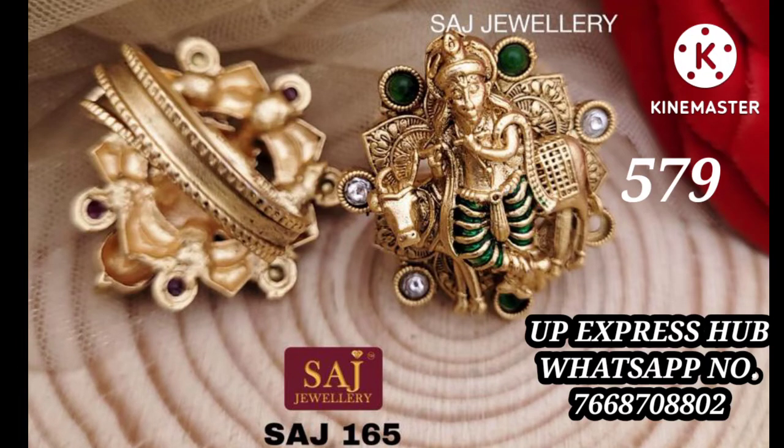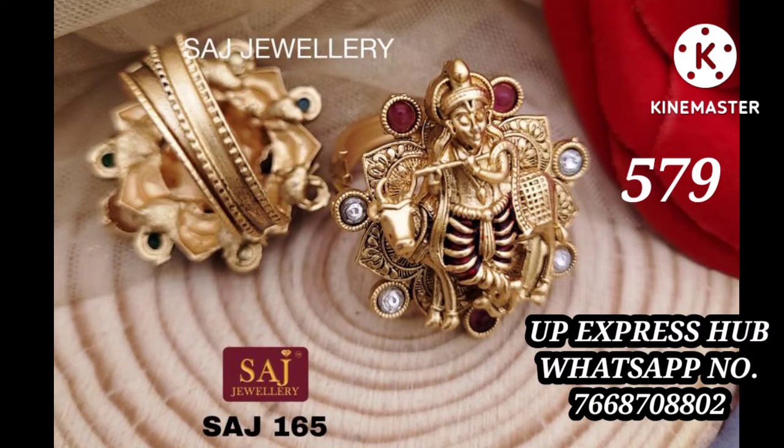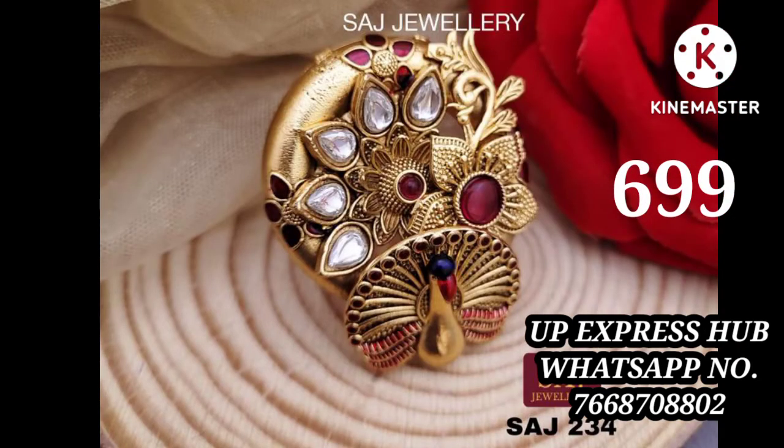Don't call me — I don't understand over calls. Instead, send me a screenshot of the design you want and you will get the details. Look how beautiful the savings are.